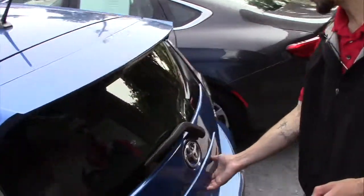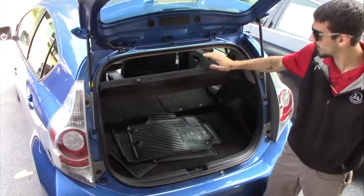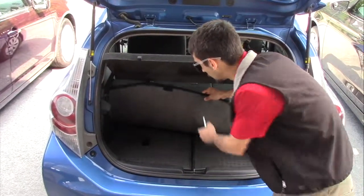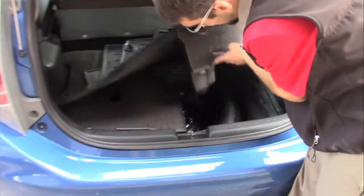Being the Prius C, it's more of a hatchback body, so you're going to have some space in the back here, a little cover to keep your belongings nice and cool in the sun. Spare equipment located underneath — spare tire equipment.